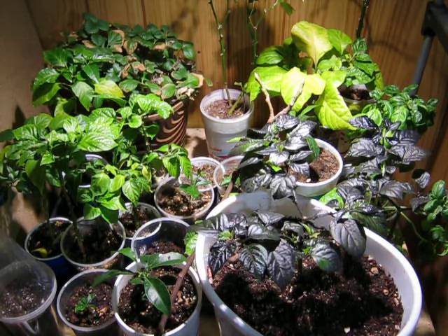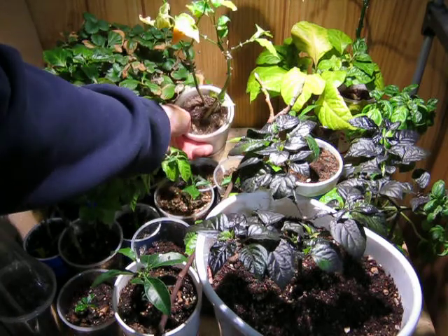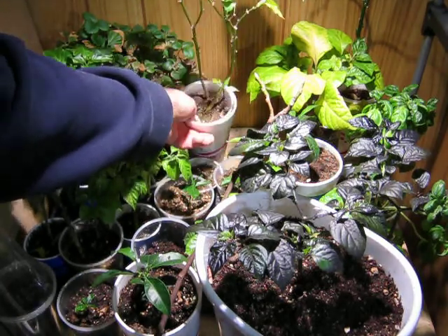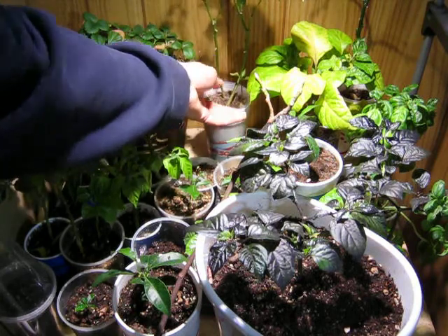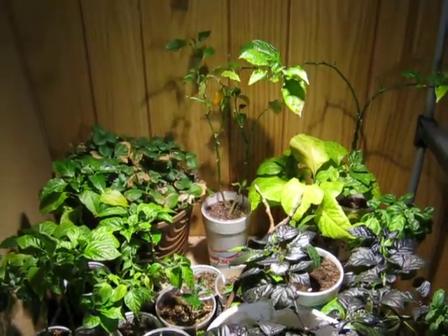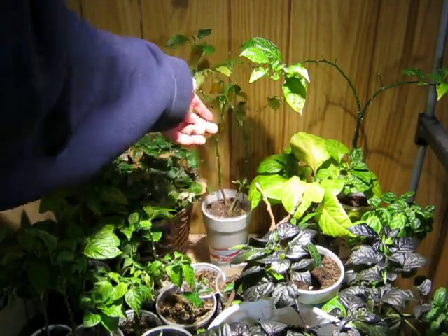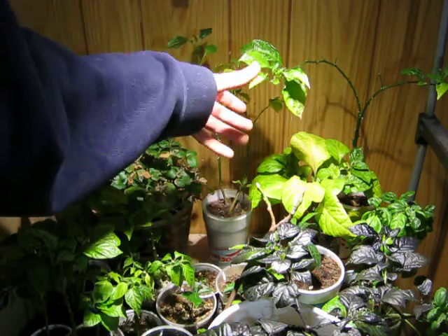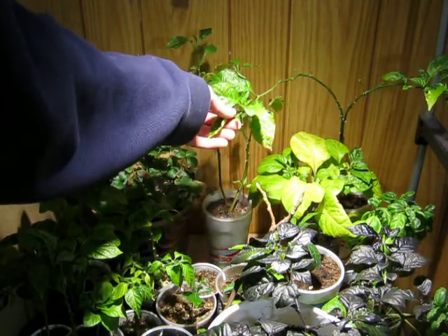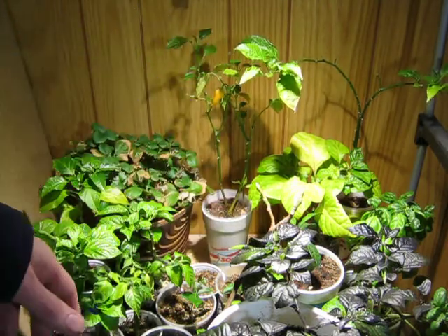It's just the same old thing. This is a Sugar Rush Peach. It has a little pepper on there that's been on there for like a month — it's just kind of sitting there. So I still have a pepper in my pepper garden. This is a Chocolate Trinidad Scorpion that's been here forever. I don't know, it's doing alright.